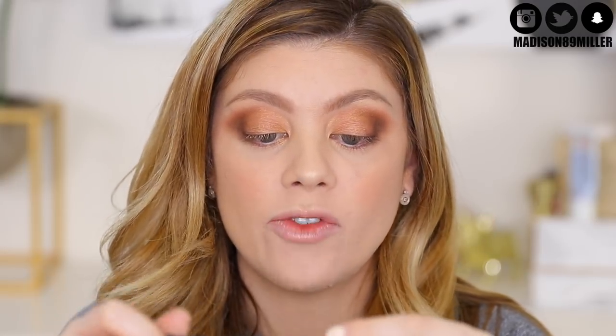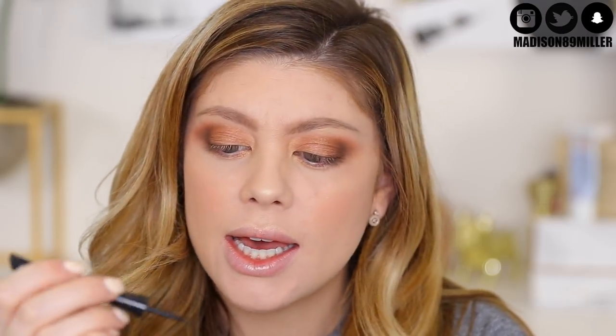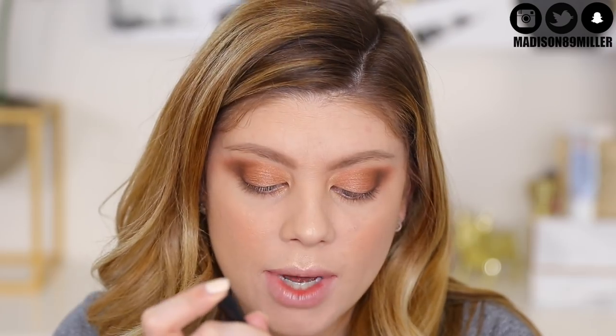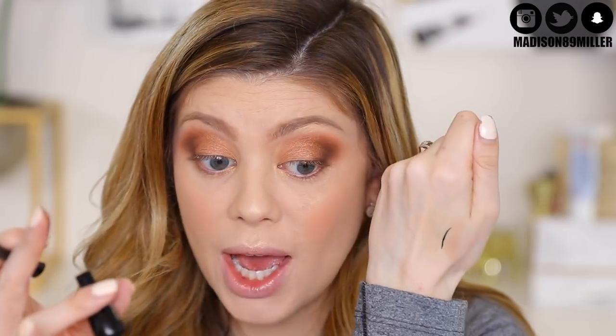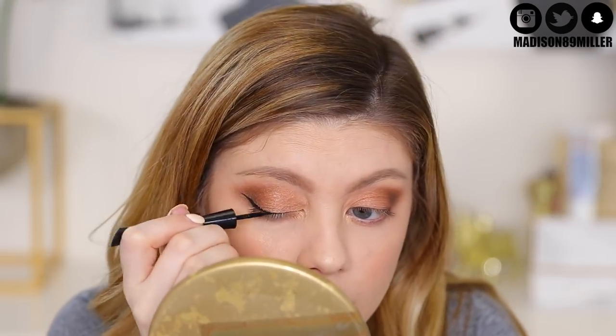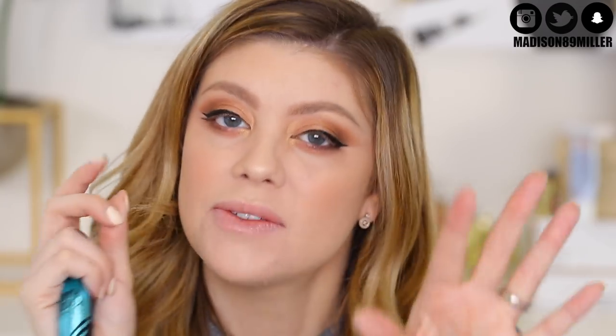Now for liner — this is a new one from CoverGirl, the 325 Liquid Liner. It's got a really nice fine tip. I'm trying to do this on camera. I like this eyeliner from CoverGirl, it's awesome. I always fix up liner after putting on lashes since lashes can sit on top of it, so I'll touch things up afterwards.